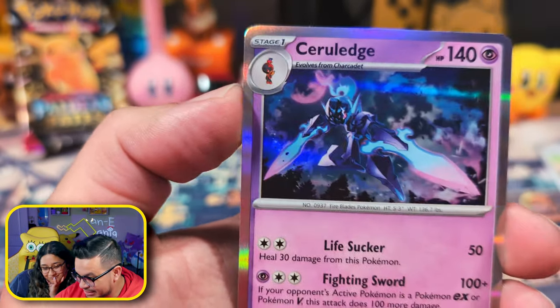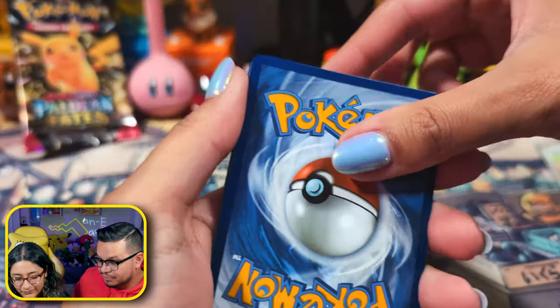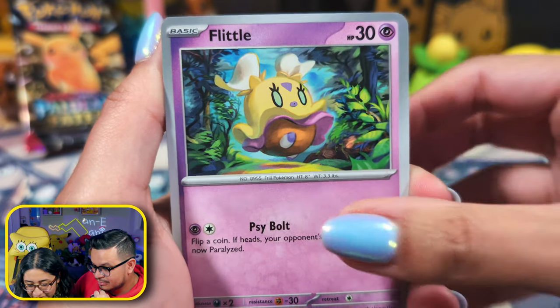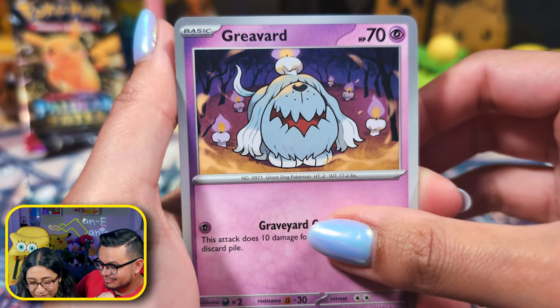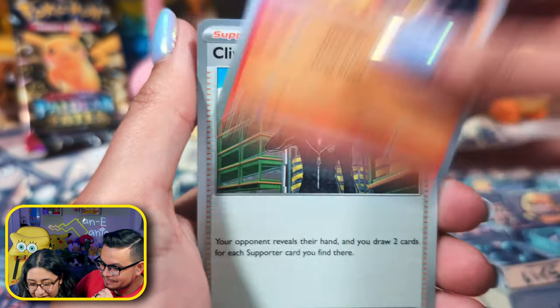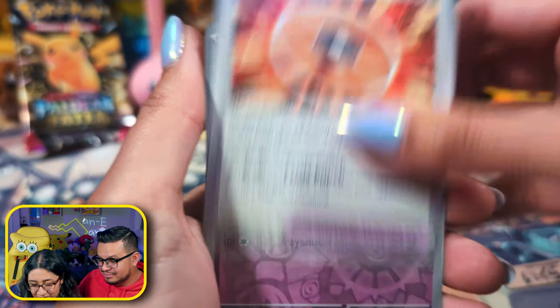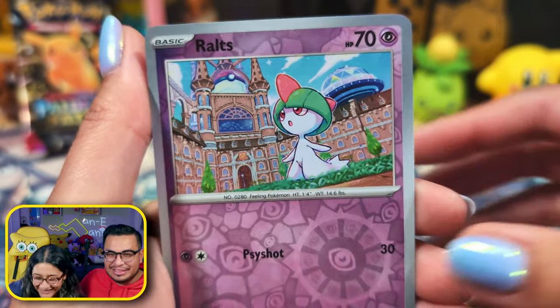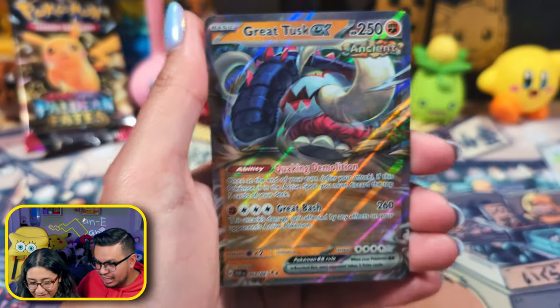Maschiff, Maschiff, and Ceruledge — hey, what do we have? A Whooper. A Greavard, a Sharpedo cadet, a Clobbopus, a Charmeleon, a Technical Machine. Oh, this is a really nice roll! Yes yes — a Charmeleon, and a Great Tusk EX! Nice, very nice.